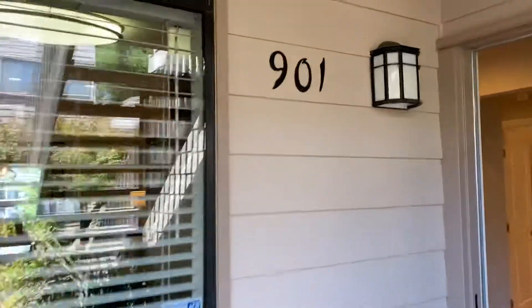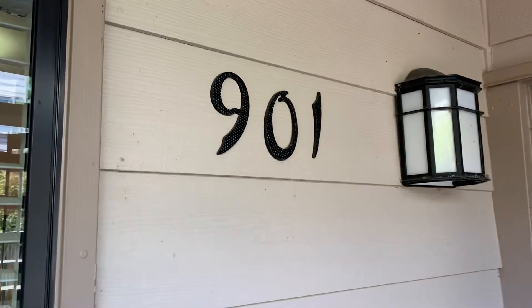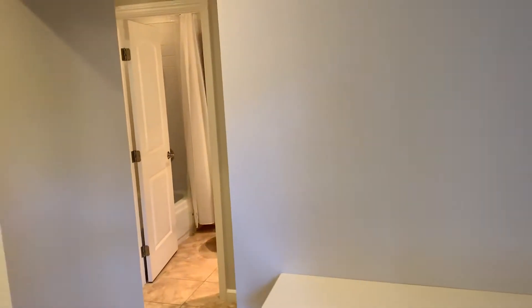Hello and welcome to 901 Via Casitas and the beautiful Spyglass complex of Greenbrae. This nice two-bedroom, two-bath home is listed for $699,000. It will be available on Thursday for your viewing.